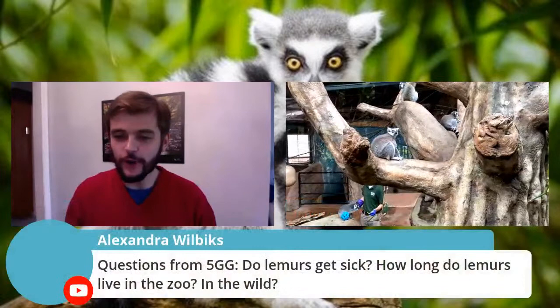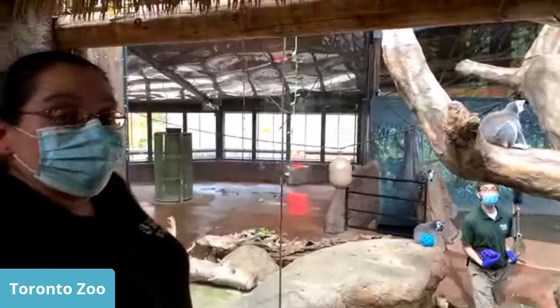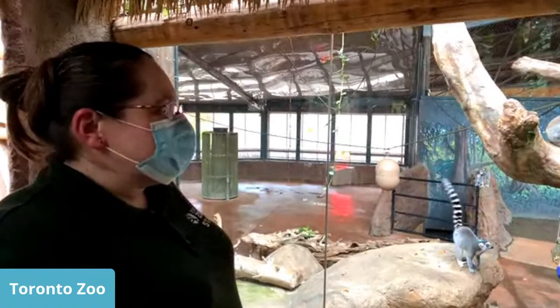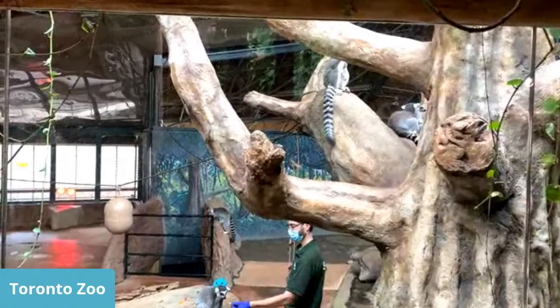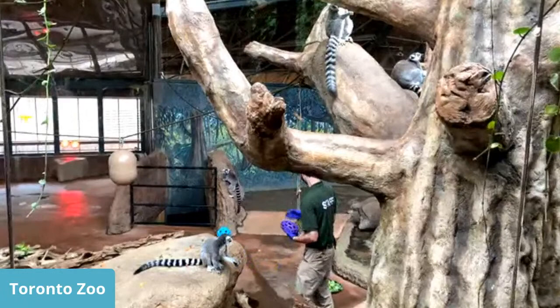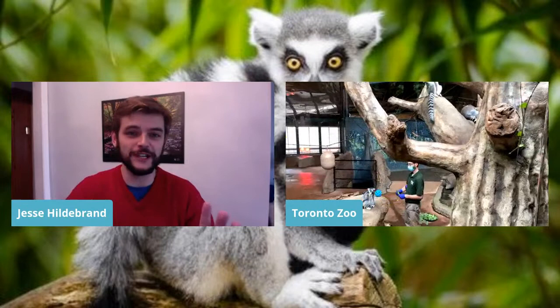Question: Do lemurs get sick, and how long do they live in the zoo versus the wild? The lemurs are pretty healthy and do get sick sometimes like any animal, but there's no disease that specifically affects ring-tailed lemurs. In the wild, maybe 15 to 20 years. In zoos, there are actually some 30-year-old lemurs. They do live a little bit longer in zoos because they're cared for, have food provided, medical checkups, and the Toronto Zoo has a world-class medical facility.